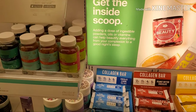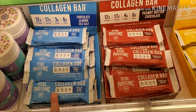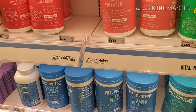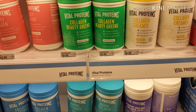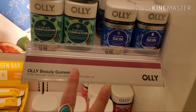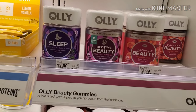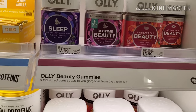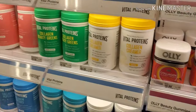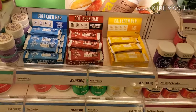I found the mother lode — the collagen area of Target! I'm going to get a collagen bar because I absolutely love collagen. Their Vital Proteins are amazing — you can get the bars or the collagen powder. I talked about collagen and all its benefits in my most recent YouTube video. They also have Olly gummies for glowing skin, flawless complexion, sleep support with melatonin, and collagen gummies. I am a huge fan of this section — if you're looking for good collagen supplements, Target is the spot.